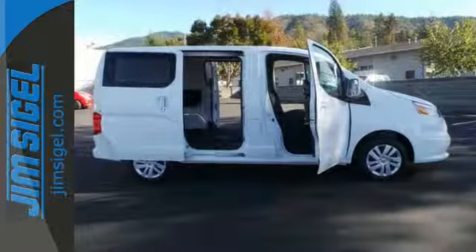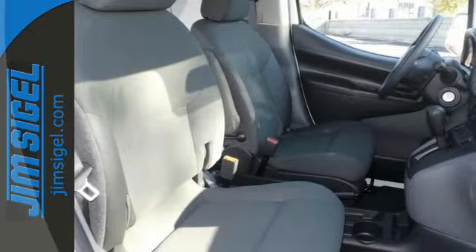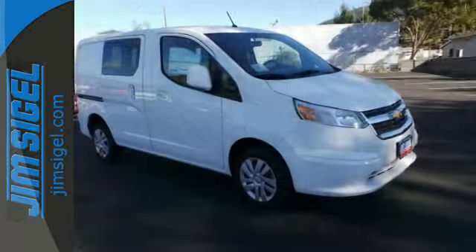The 40/60 split rear doors with dual opening positions make loading and unloading a breeze. You'll also get a responsive continuously variable transmission and great features like stability and traction control, power windows, and a mobile office center console.